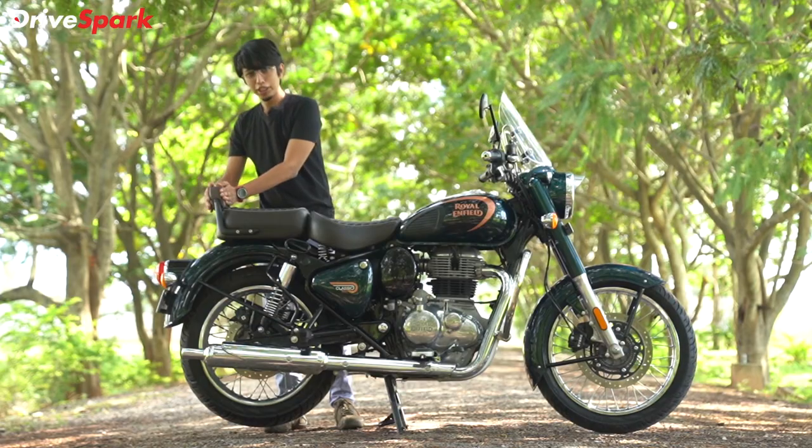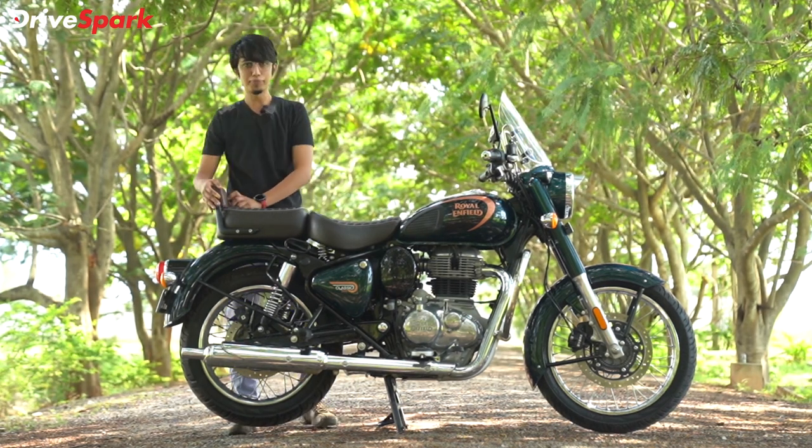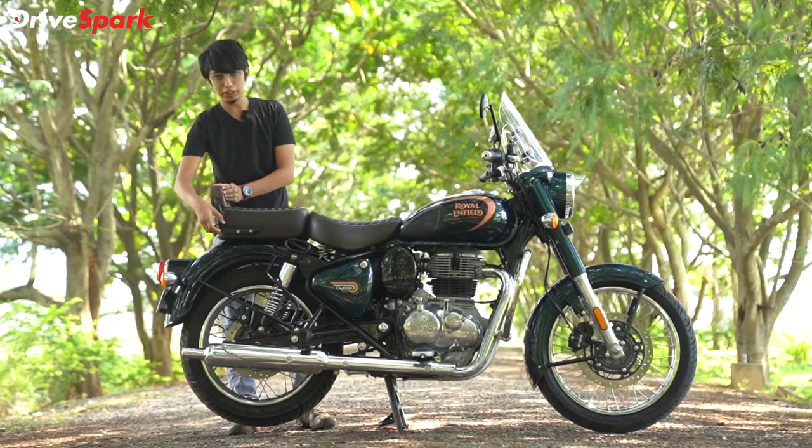Royal Enfield also offers a backrest as an accessory — it is not part of the standard kit. It comes in two parts: the backrest mounting and the backrest itself.